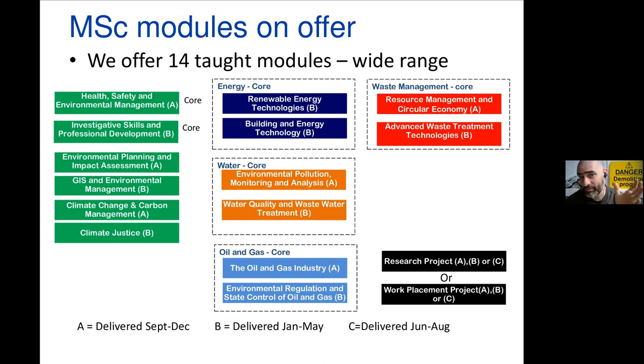There is a very wide variety of modules available. Some are purely technical, like renewable energy technologies or advanced waste treatment technologies. Others are more theoretical, like climate justice. Many are based on software simulations — GIS, for example, uses a lot of software. Some have practicals. Unfortunately you cannot do everything, as you need four modules for Trimester A, four for Trimester B, and your research project.